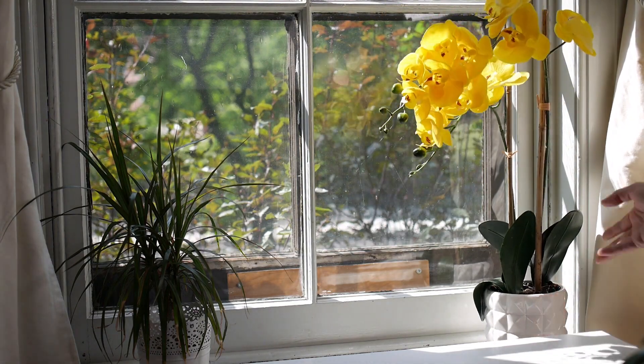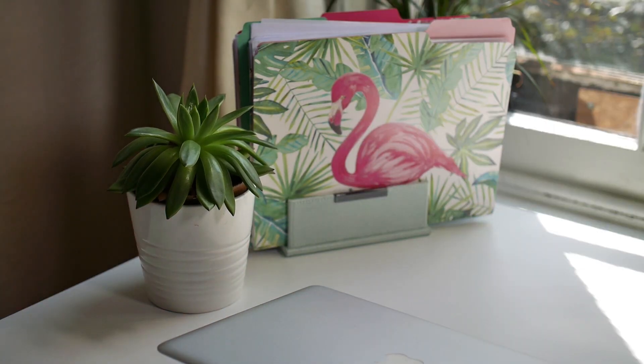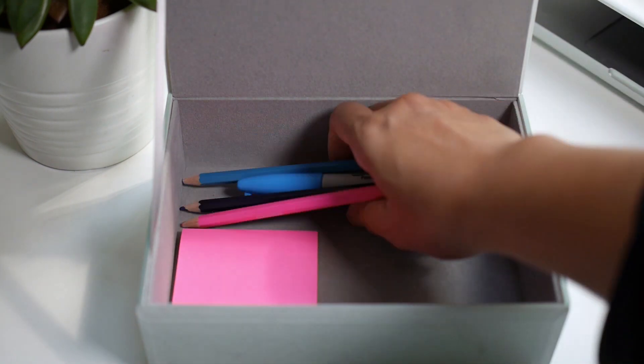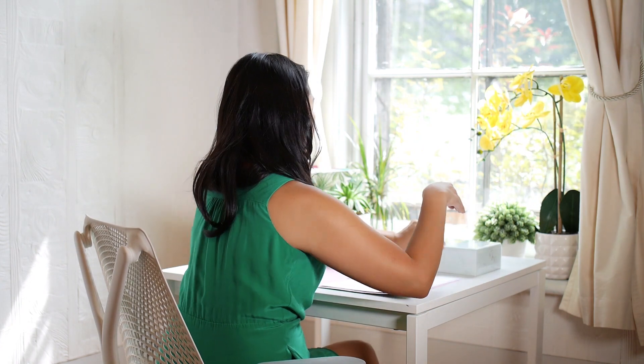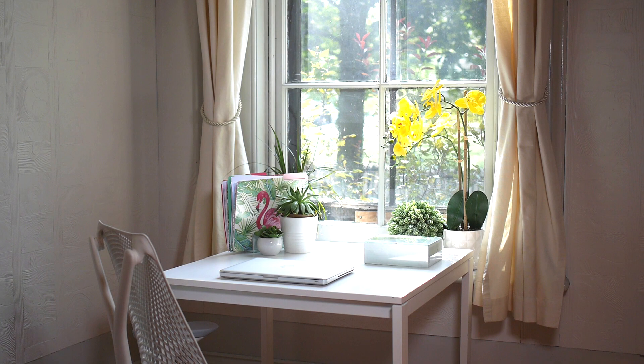Now add some greenery, some plants, some succulents. It helps add oxygen into the air and clears stagnant energy in the room. Use a decorative box to store all of your loose items like pens and sticky notes and your cell phone. You're less likely to check your phone if you don't see notifications every five seconds. Focus, focus, focus.